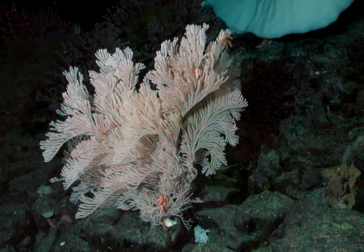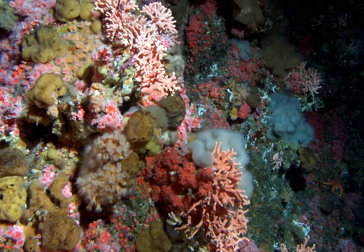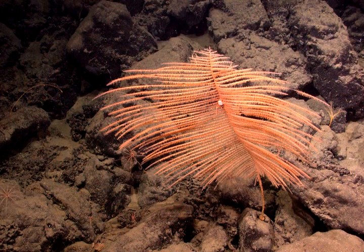For deep sea corals, one of the big concerns right now is the changing acidity of the ocean. As we put more carbon dioxide into the atmosphere, the ocean is taking up more carbon dioxide, which reduces the pH — or increases the acidity — of the ocean. That causes potential detrimental impacts on corals, which use calcium carbonate to build their skeletons. If we have a more acidic ocean environment, it's harder for these animals to build their skeletons, and it could potentially dissolve their skeletons in some cases.